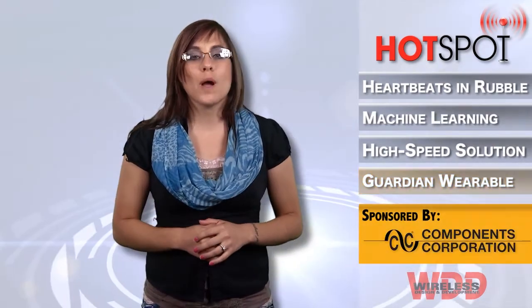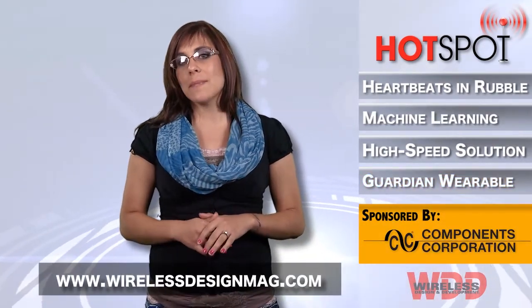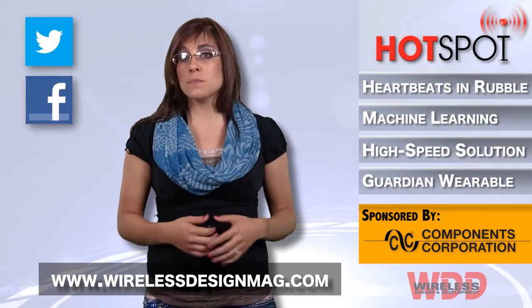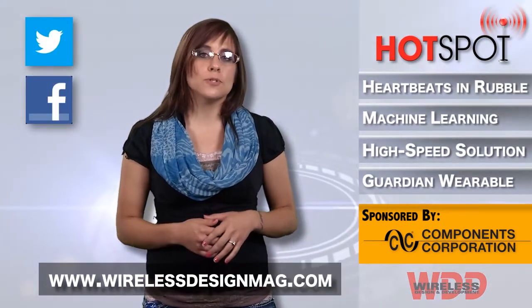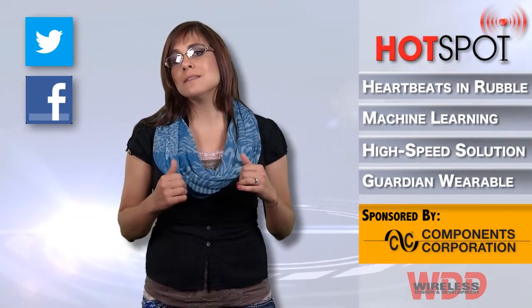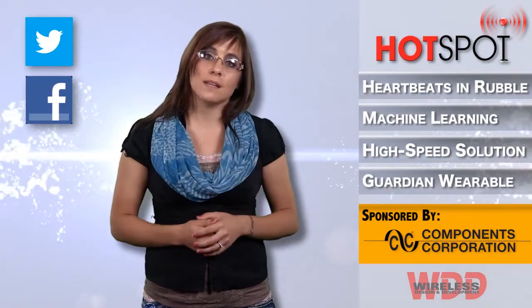Well that's all for this week. For more wireless news, check out WirelessDesignMag.com and make sure to follow us on Twitter and Facebook. Want to see more videos? Check out our YouTube channel and post your comments. For WDD, I'm Megan Zumba and I'll see you next time in the Hotspot.